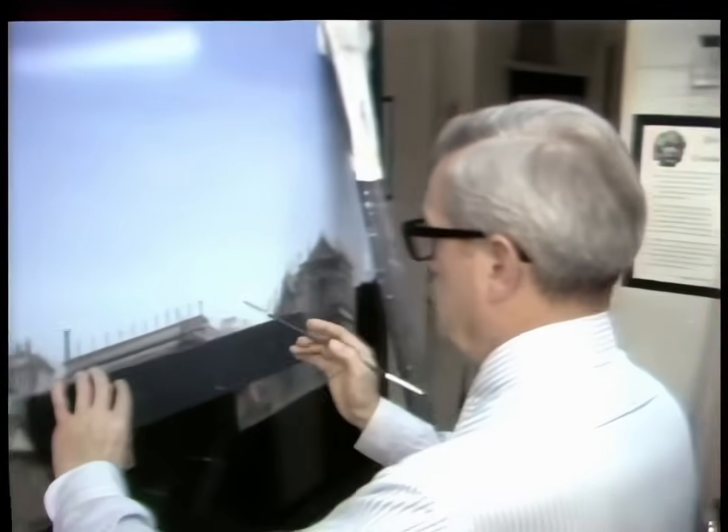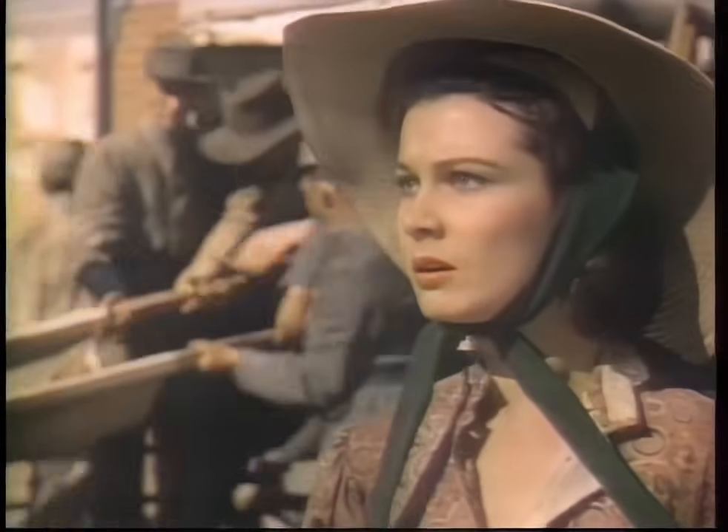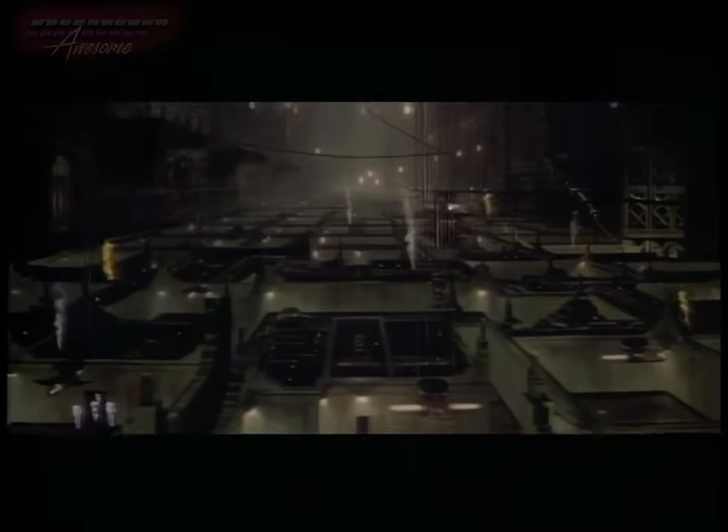Then we'll meet two matte painting legends and see how this technique was used to enhance such popular films as Gone with the Wind. Meet the Michelangelos of cinema on Movie Magic.